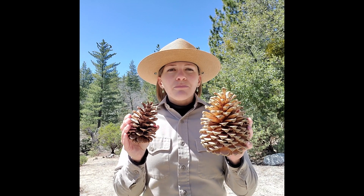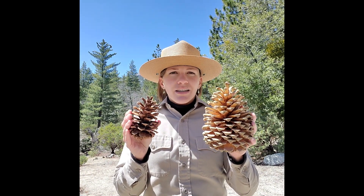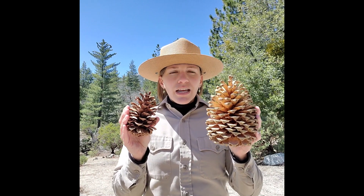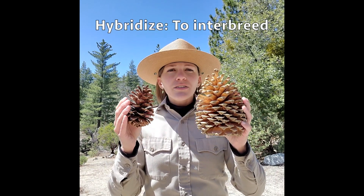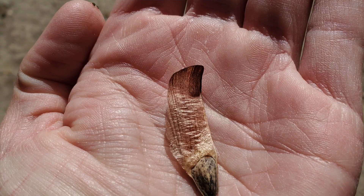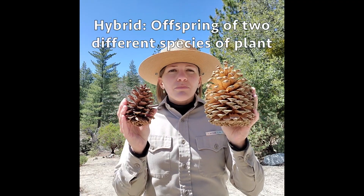Now the cool thing about these two is that they do both exist here in Mount San Jacinto State Park at different elevations. But if the two trees are actually next to each other or in close proximity, they can hybridize one another, meaning they can actually fertilize each other's eggs, produce viable seeds, and produce a tree that is basically a hybrid between the two.